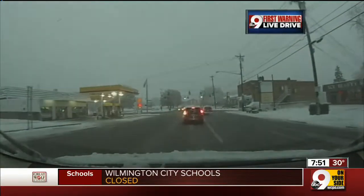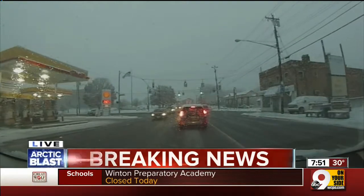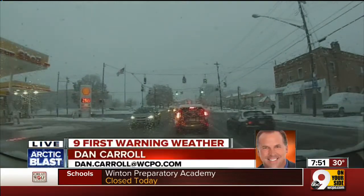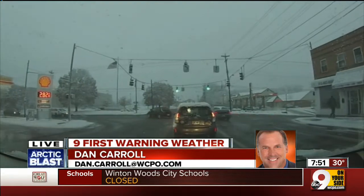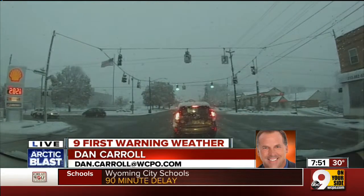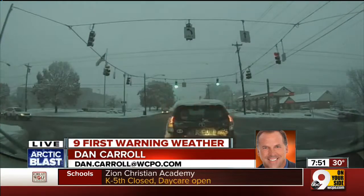We're here on the hill on Queen City, and right now it's a winter wonderland out here. You can especially see, with all the trees out here, how the snow is piling up on some of the tree limbs. That's why in some areas you may see power lines coming down — they get much more snow on there.